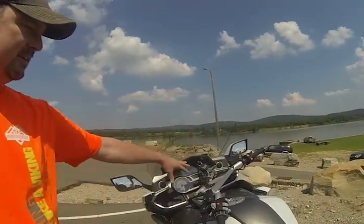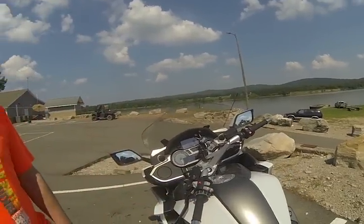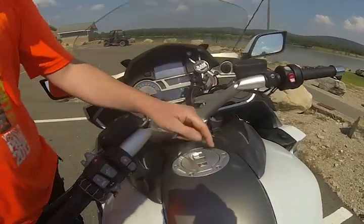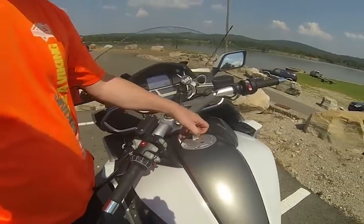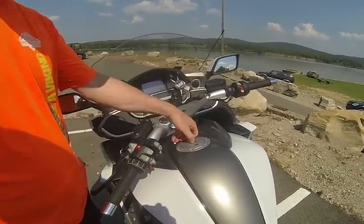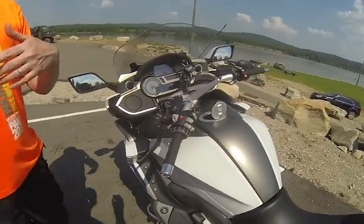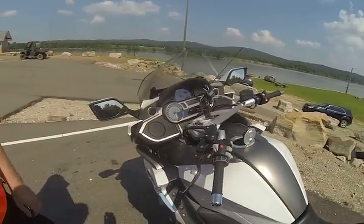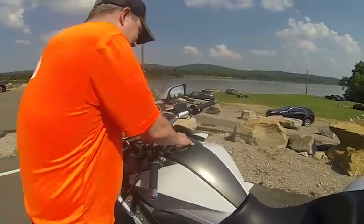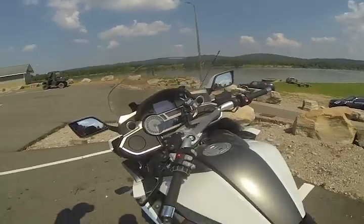The GTL also has heated seats — front and back — as well as heated grips. There's also a keyless fuel cap: when the key fob is close and the bike is on, you just pop it open without having to take the key out of the ignition. If the fob isn't close, it won't open.